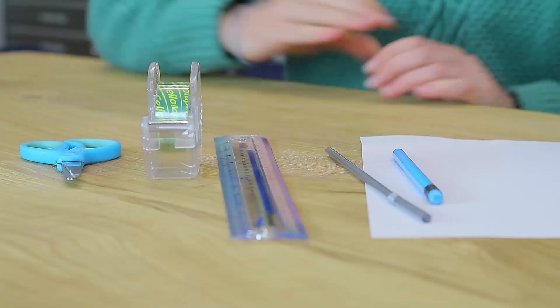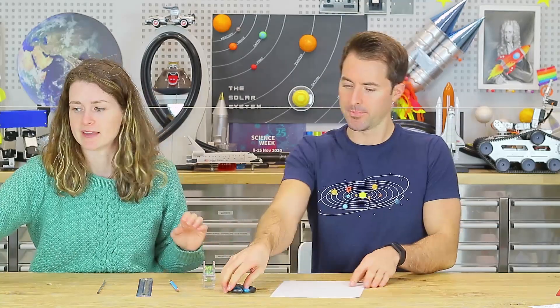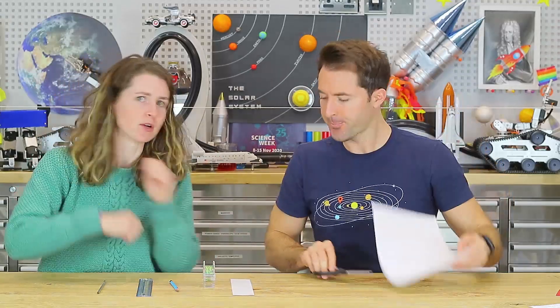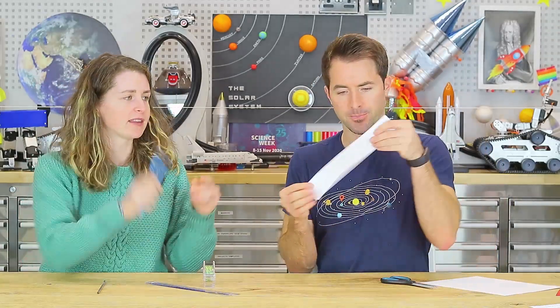For every action there's an equal and opposite reaction. Let's make another air-powered rocket. For this you'll need a sheet of A4 paper, scissors, tape, a pencil, a ruler, and another drinking straw. First, cut a strip from your A4 paper that is five centimetres wide — measure that with your ruler and mark it off with your pencil.